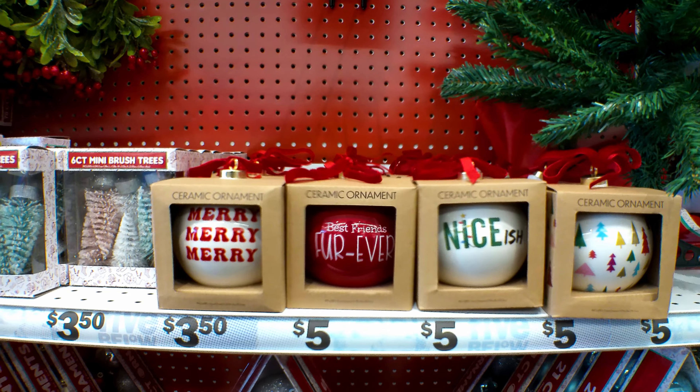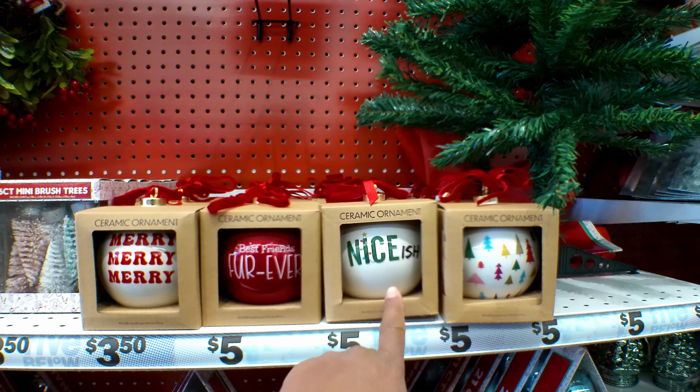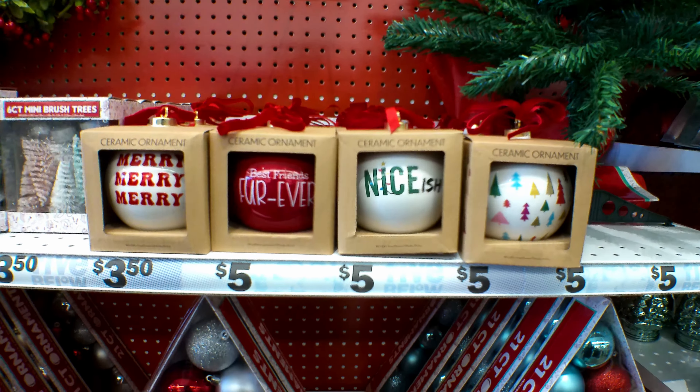How cute are these ceramic ornaments? This one says Merry Merry, Best Friends, Fur Ever, and Nice-ish. And these are $5.00.